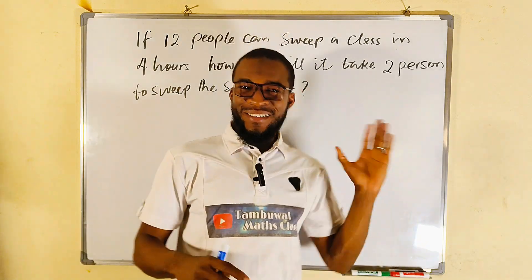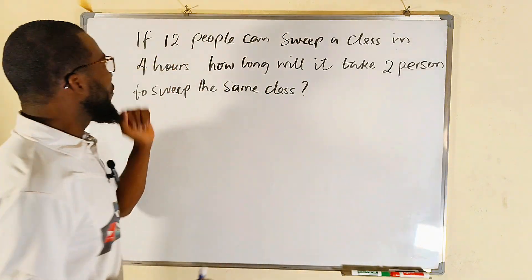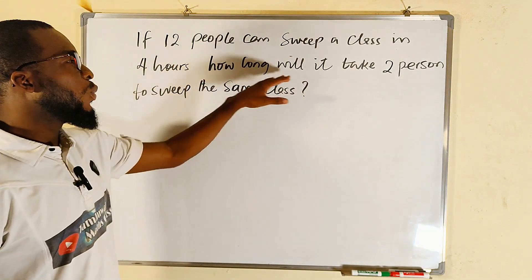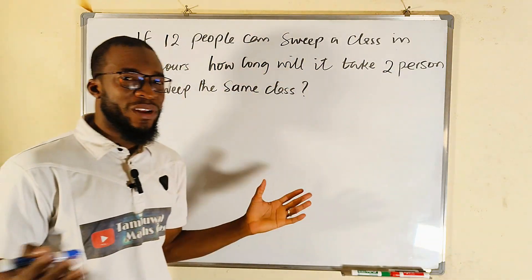Hello grade level students. This is a very nice question on proportion: if 12 people can sweep a classroom in four hours, how long will it take only two people to sweep the same class at the same rate?